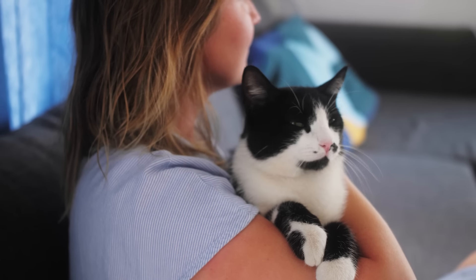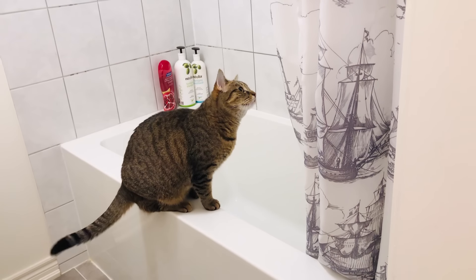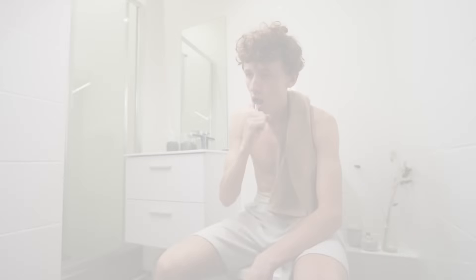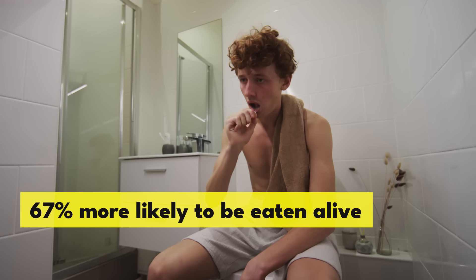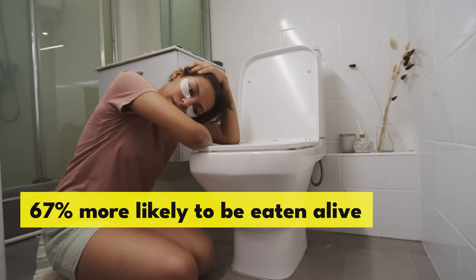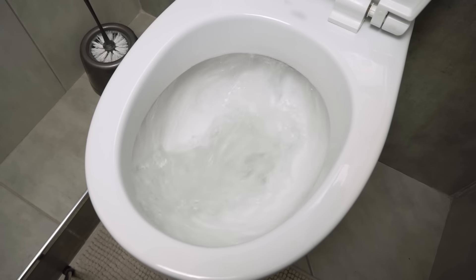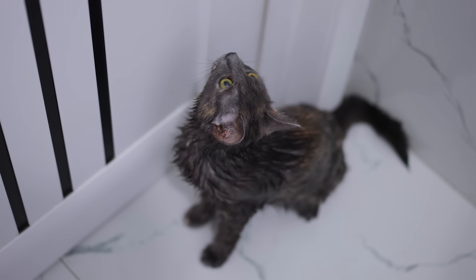Tip 7. Humans are famously independent creatures, but that doesn't mean they don't need a cat to look after them, particularly when they go to the bathroom. It's a well-known fact that humans who go to the bathroom without a cat are 67% more likely to be eaten alive by the toilet monster — the one that makes that awful roaring sound whenever they leave the bathroom.